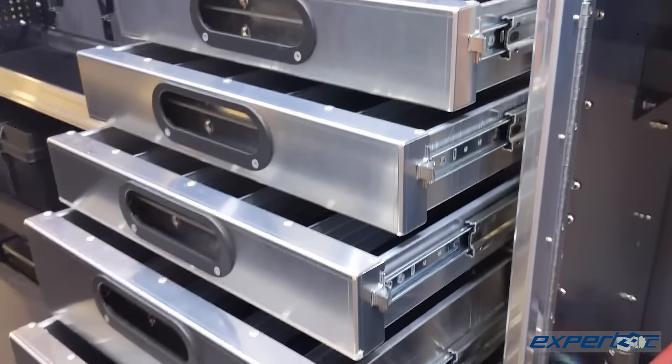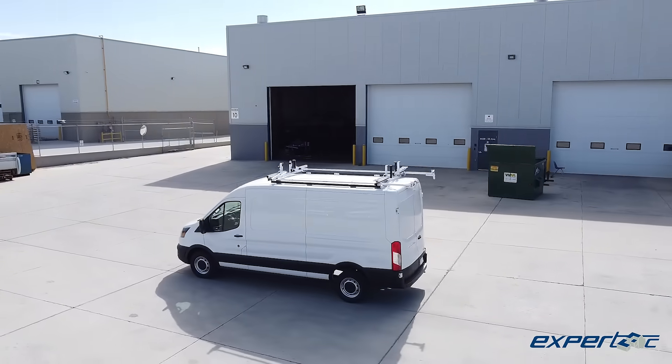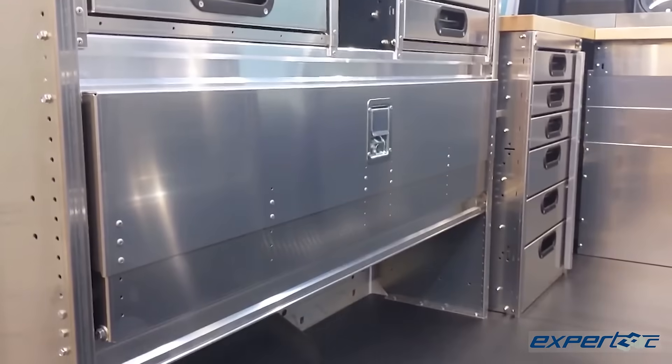Whether it's a simple shelving unit to create secure storage and usable workspace, or a roof rack that maximizes the exterior cargo space, or even a complete build of a field unit, there's no reason you should ever settle for a van that is good enough.